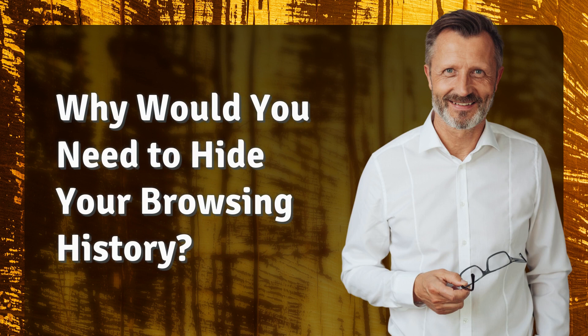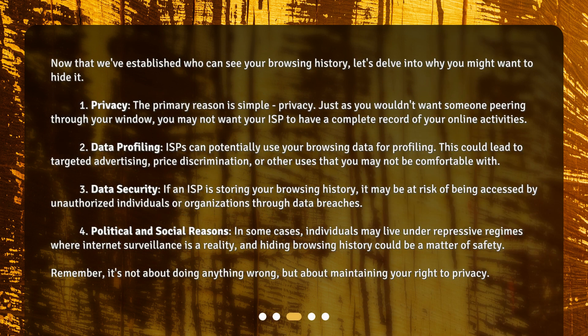Why would you need to hide your browsing history? Now that we've established who can see your browsing history, let's delve into why you might want to hide it. 1. Privacy. The primary reason is simple: privacy. Just as you wouldn't want someone peering through your window, you may not want your ISP to have a complete record of your online activities. 2. Data profiling. ISPs can potentially use your browsing data for profiling. This could lead to targeted advertising, price discrimination, or other uses that you may not be comfortable with.